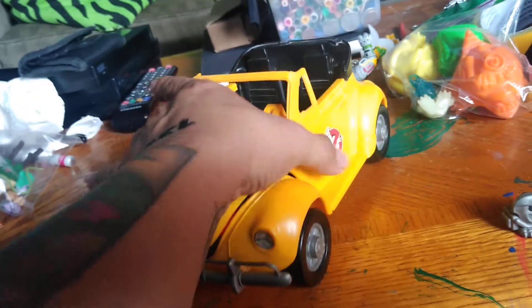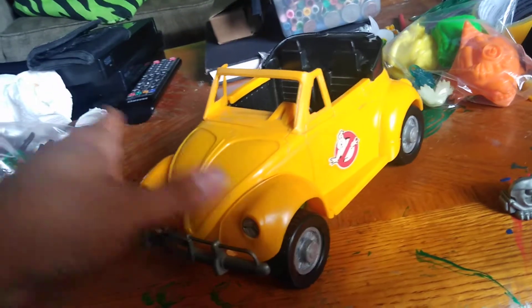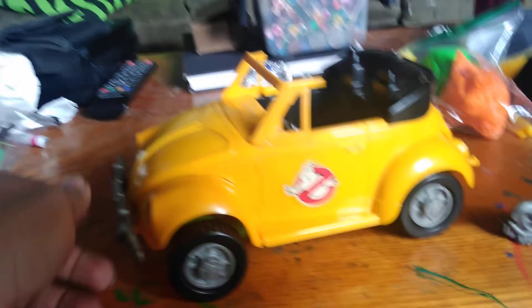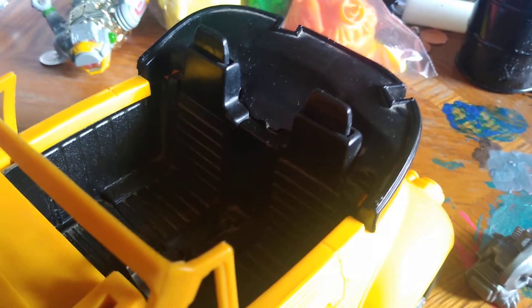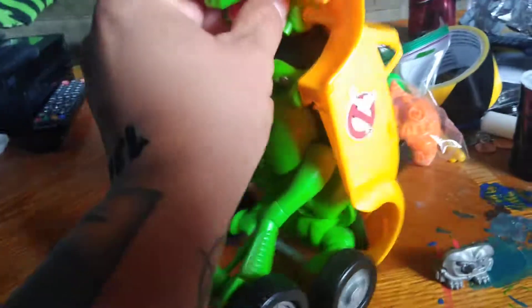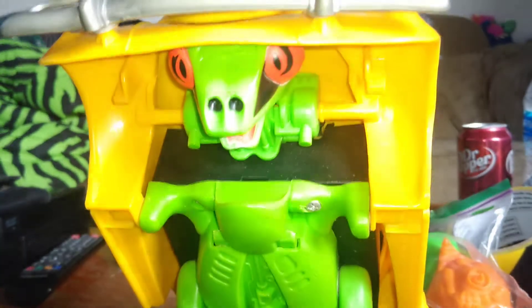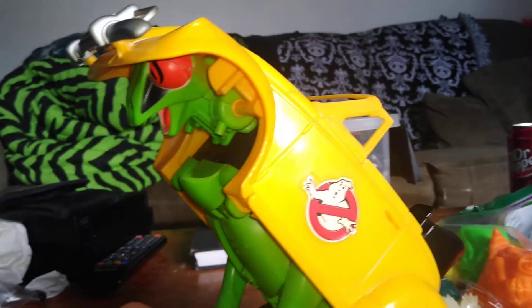It holds two monsters or two Ghostbusters in there. It's a pretty nice size; it has a little weight to it, not too bad. Just in case you come across this toy and forgot how to make it mutate — you push these buttons right here in the back of the vehicle, push down, goes up, boom. Now you got your Praying Mantis in the back — how cool is that!